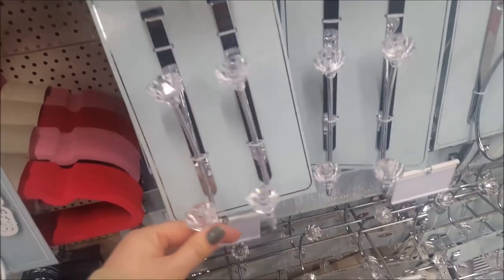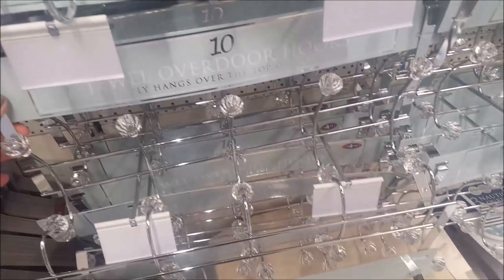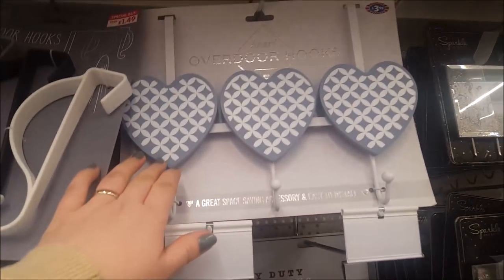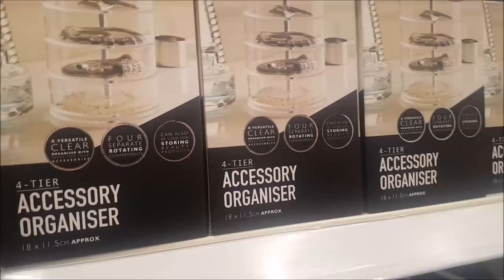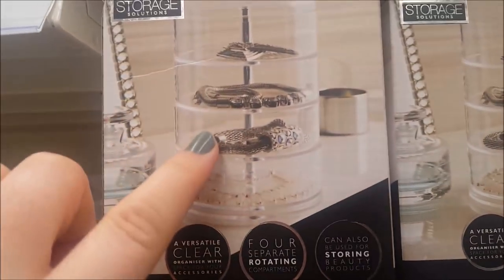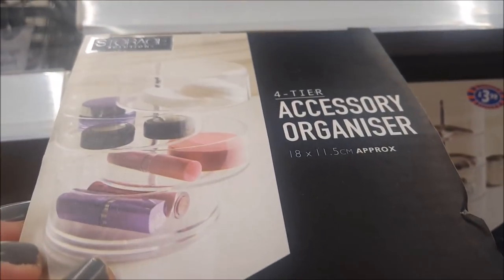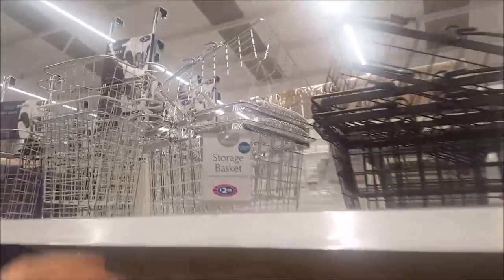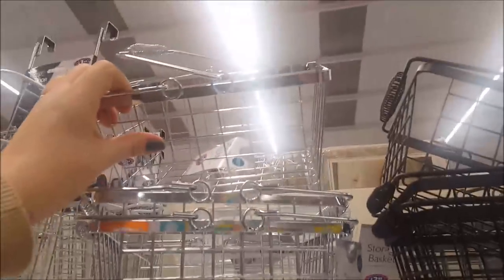Here are some door hooks — you put these over the door so you don't have to drill a hole. There are some for £2.99 and a big one with five hooks for £4.99. I really like this sparkly design — this one goes over the top of the bathroom door. They've got a 4-tier accessory organizer for £3.99 — you can see it opens out. They've also got loads of little storage caddies and baskets — one looks like a little shopping basket, available in black as well.